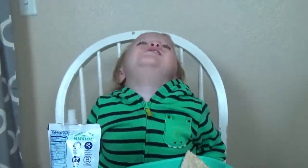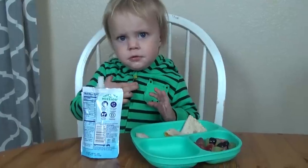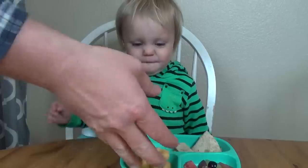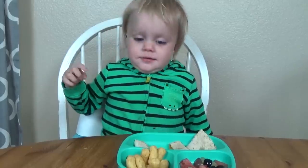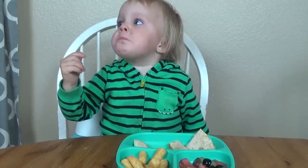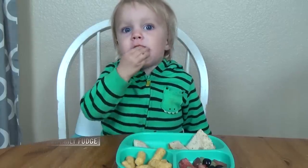He got really sad and pouty, and then he remembered to say please — he's even using sign language to say please. So his dad gave him a few more, and it totally turned his frown upside down. Unfortunately, he really didn't want to eat any of the fruit or much of the quesadilla on that day. He'd much rather eat snacks.